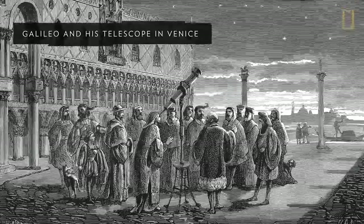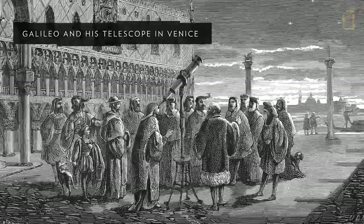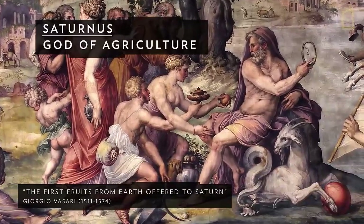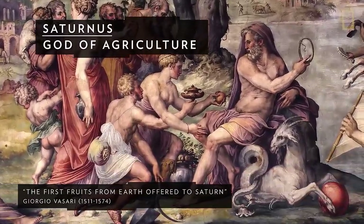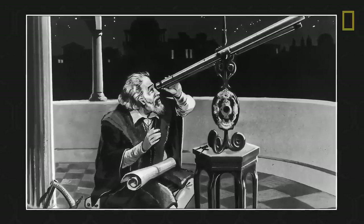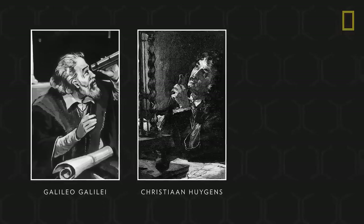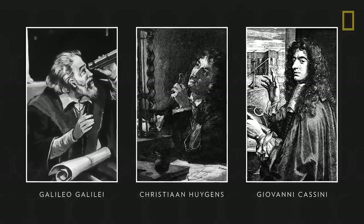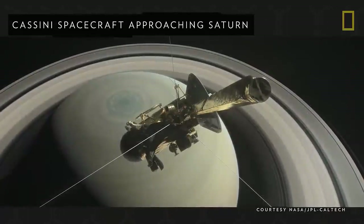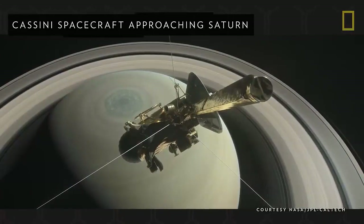Saturn has fascinated scientists and amateur astronomers alike for thousands of years. The ancient Greeks and Romans, who named the planet after the god of agriculture, believed it was a star. It wasn't until the 17th century, after the telescope was invented, that scientists like Galileo Galilei, Christian Huygens, and Giovanni Cassini could take a much closer look. Only then was Saturn's planetary status discovered and, ultimately, its many moons and brilliant rings.